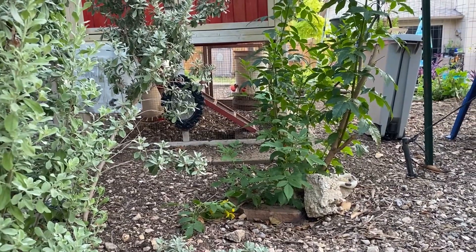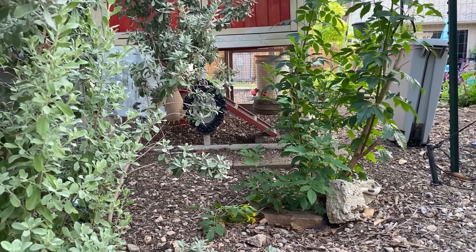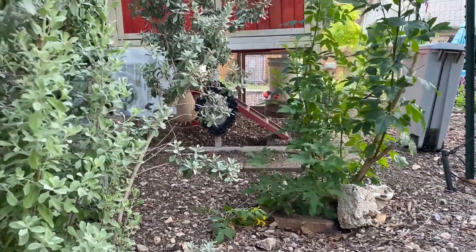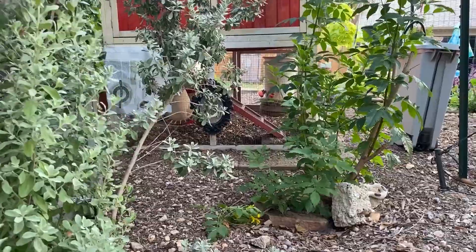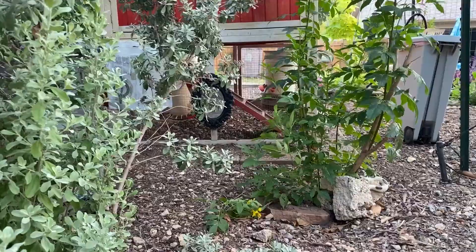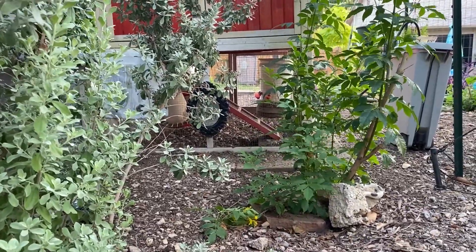While chickens' digestive and reproductive systems are quite different from humans and other mammals, their respiratory system is largely the same as ours. They have nostrils, they breathe in oxygen, they have lungs, a trachea — all that kind of stuff. So chickens can get respiratory illnesses.